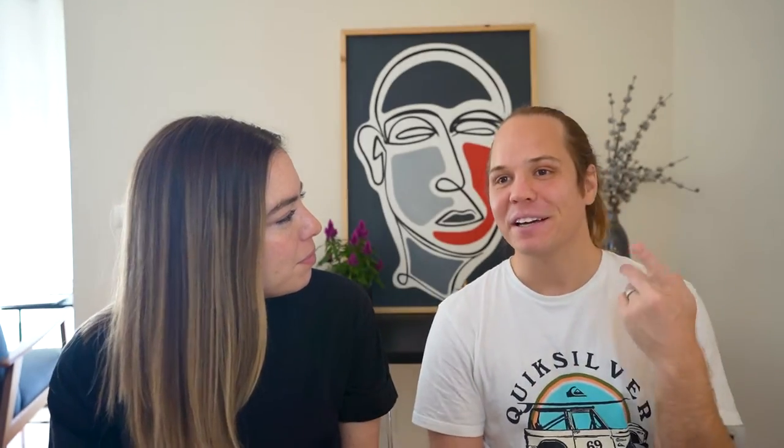I also preferred Emerald Bay — not only for the pigs, but I liked the pools better. At Royal Bahamian the pool area is more compact, and while you can go to the private island you have to take a boat. At Emerald Bay the vibe was lively but enjoyable, and we had a butler who would get us a spot at whichever pool we wanted every morning. He would also bring us food we didn't even ask for. Several lunch spots are right next to the pool, including a jerk shack and a restaurant right on the sand.